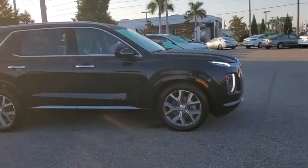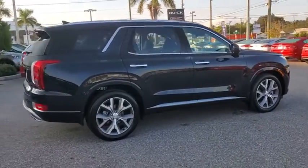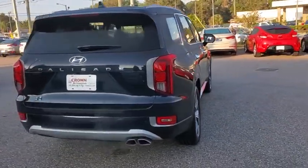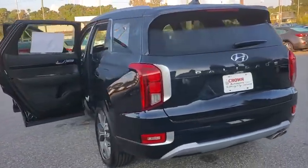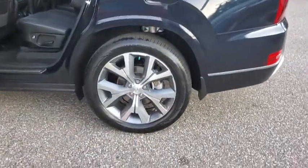Come test drive the 2021 Hyundai Palisade. The Hyundai Palisade includes loads of interior room, third row seating, and a stylish exterior. Throw in all the additional technology features and your family will be thrilled to ride around in style.